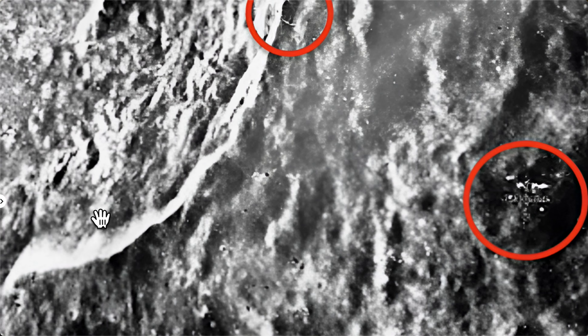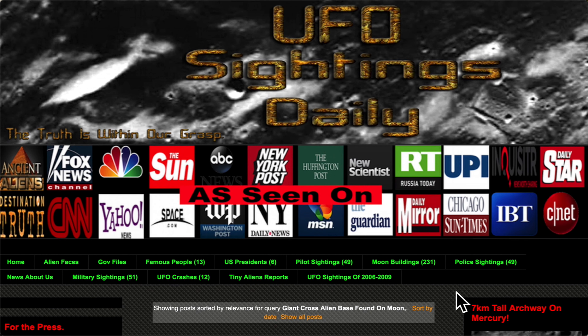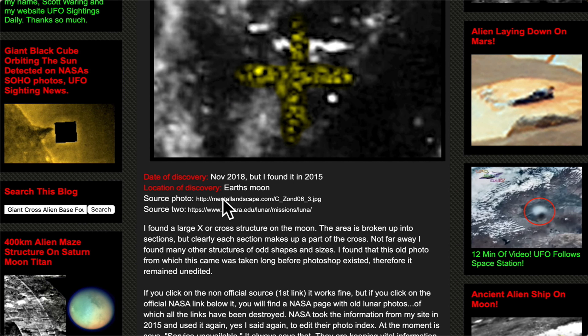Hey guys, this is Scott, welcome back — hit that subscribe button so you don't miss out on future videos. This is a structure on Earth's moon in the shape of a cross, and there are a lot of structures next to it. I found this object and the other structures on the moon back in 2015, however I made a repost again in 2018, and that's what we're looking at now. There are two links to it — one from NASA and one from another website.